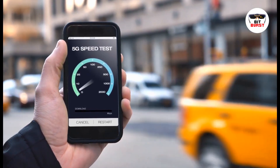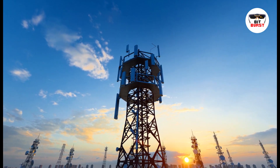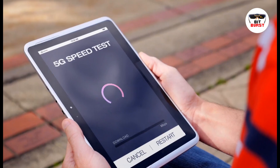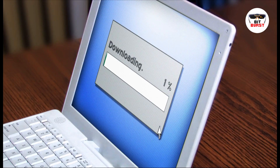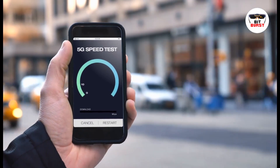5G, or fifth-generation technology, is the latest advancement in mobile broadband. It's not just a step up from 4G — it's a giant leap. 5G networks can deliver speeds up to 10 gigabits per second, that's up to 100 times faster than 4G. Imagine downloading a full-length HD movie in just a few seconds. That's the speed we're talking about.